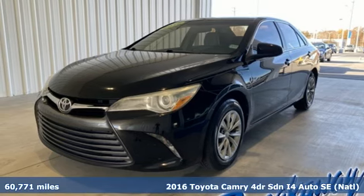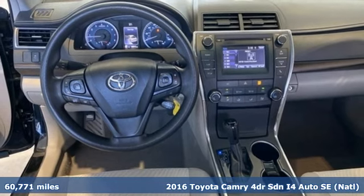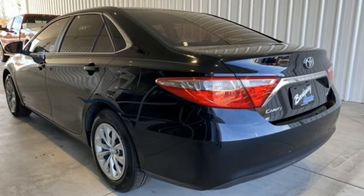Here's a 2016 Toyota Camry. Bold, reliable, efficient. If these are adjectives you'd use to describe yourself, then this Camry is the perfect fit for you.